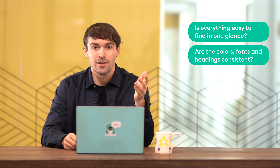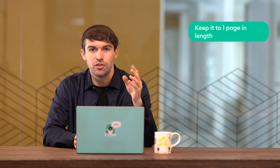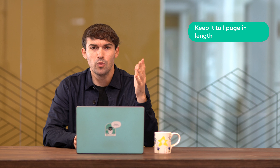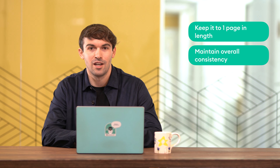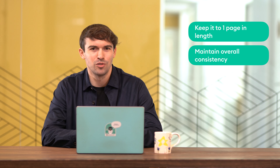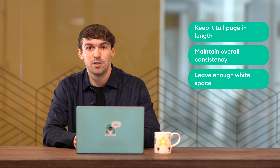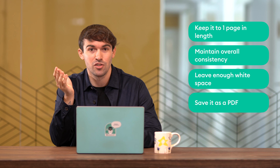Before we go step by step, let's make sure you get the right CV layout — that's the first thing a job recruiter notices. Things like: is everything easy to find in one glance? Are colors, fonts and headings consistent? Is all the information well organized? Here are some layout tips: keep it to one page. Only go to two pages if you can't summarize yourself in one. Use clear and consistent section headings. Make sure there's enough whitespace and margins so it isn't cluttered. Finally, save it as a PDF — saving as a Word doc might change your CV formatting.